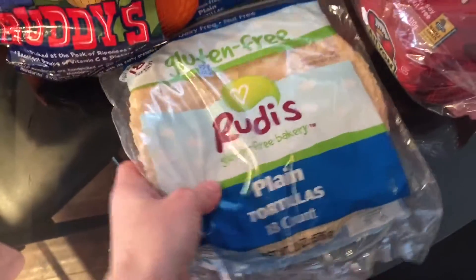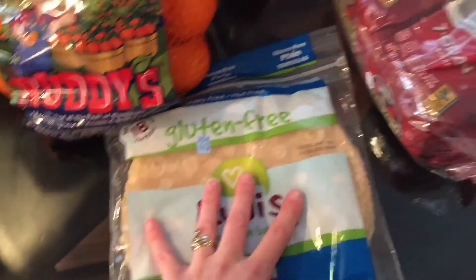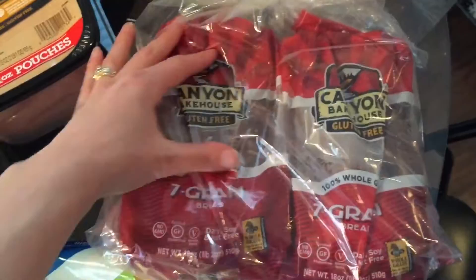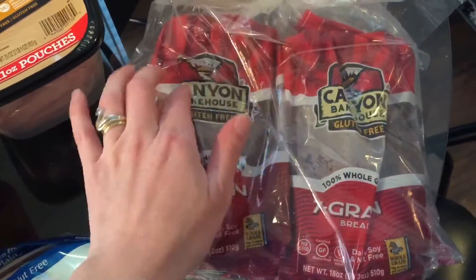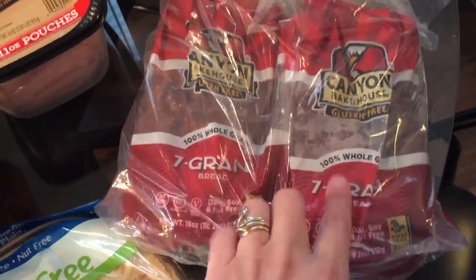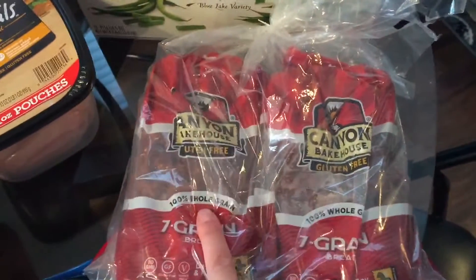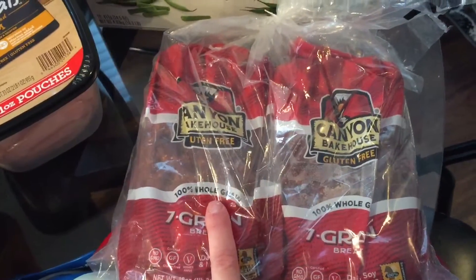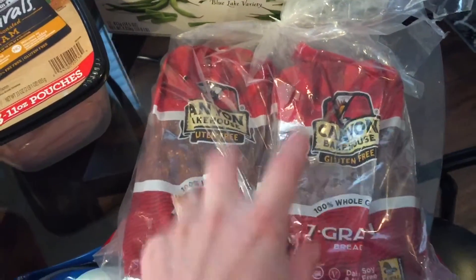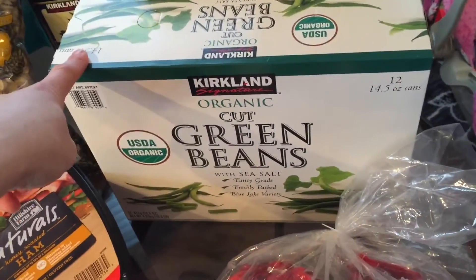I got these gluten-free tortillas so my son can have quesadillas. I also love this Canyon Bakehouse gluten-free seven grain bread — this stuff is amazing. This was two loaves for $7, and at my grocery store one loaf costs $7, so here I get double the bang for my buck. They also finally had my organic green beans.